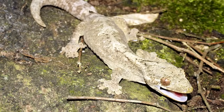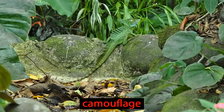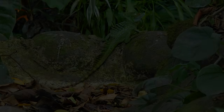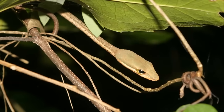Geckos, too, can change the color of their skin for protection. This ability, known as camouflage, helps them to survive. Camouflage allows an animal to either hide from predators or to sneak up on prey when hunting.